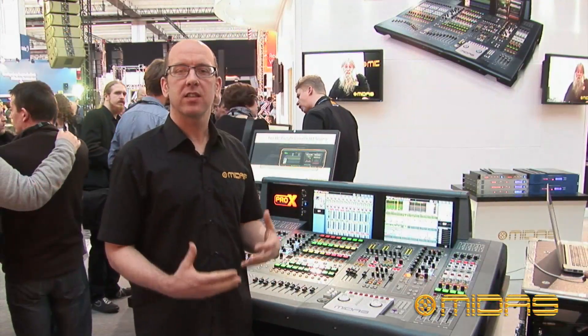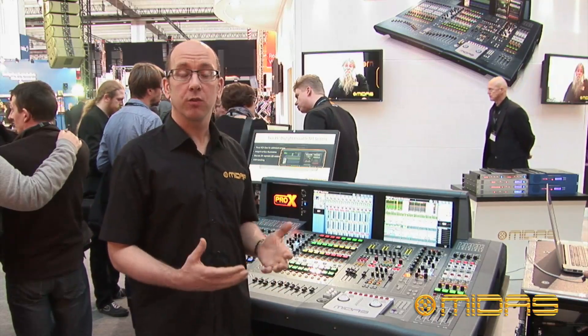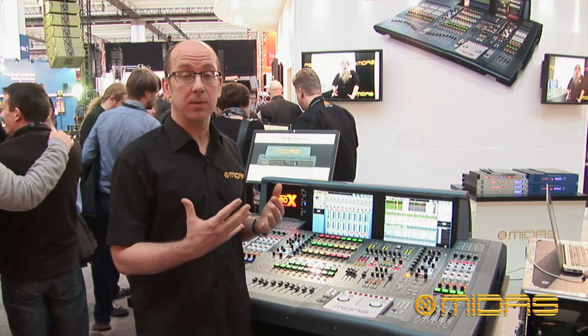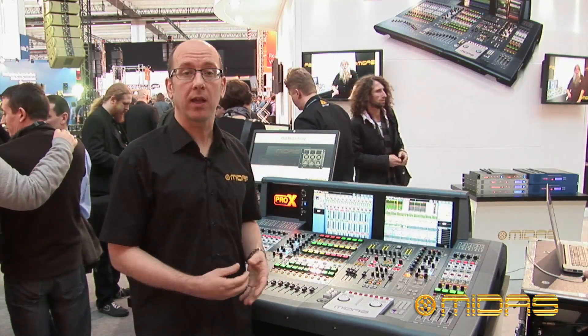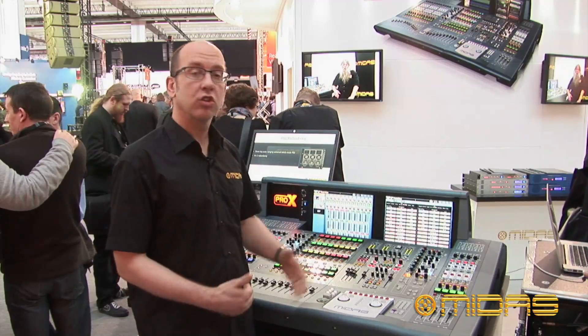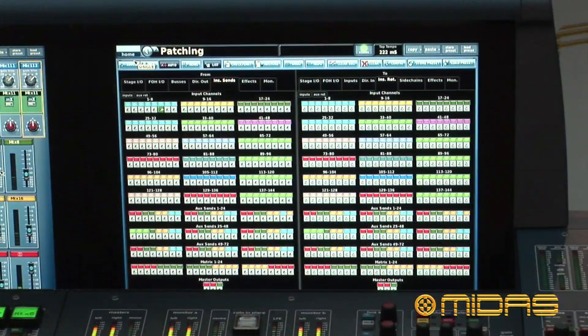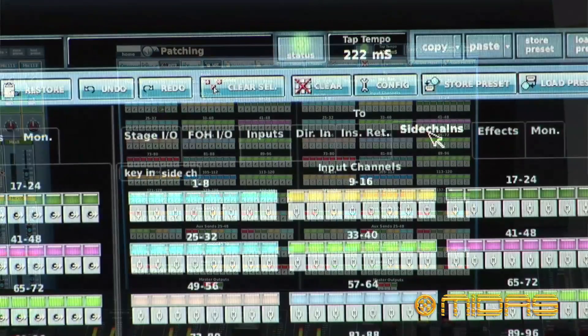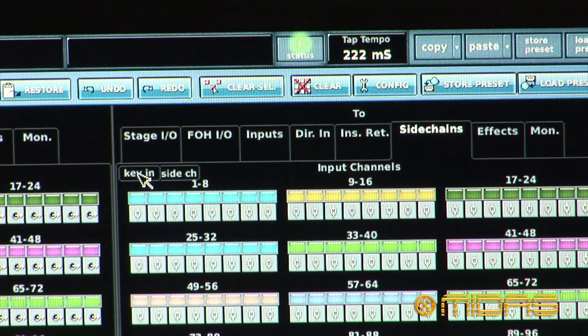One of the other challenges was the patching screen. In order to retain familiarity for Pro-369 users we wanted to keep the same layout without making it too complex, so we added additional tabs — some for aux returns and some for key inputs and sources. Anybody that's used the Pro-369 will find it immediately familiar, and the added benefit is that any existing show files they already have will be automatically compatible with the Pro-X as well.